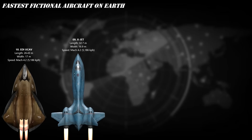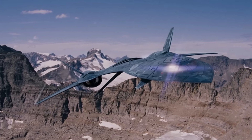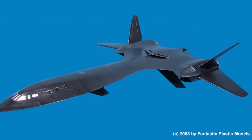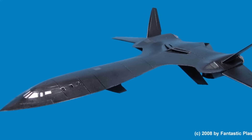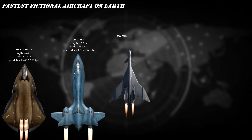At number 9, say hello to the X-Men's X-Jet — the stealthiest, sleekest ride in superhero history. Built with alien tech and turbocharged by mutant genius, this jet can scream through the atmosphere at Mach 4.2 — over 3,200 miles per hour. Invisible to radar, faster than a missile, and cooler than Wolverine's claws. When the X-Men fly out, villains don't stand a chance.